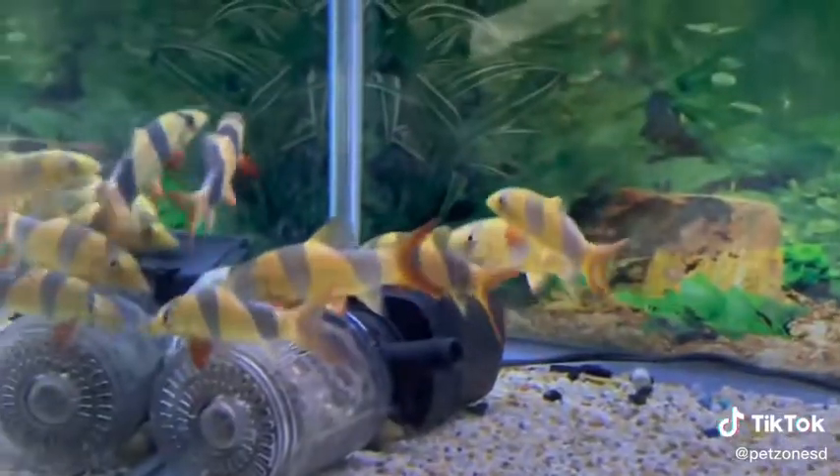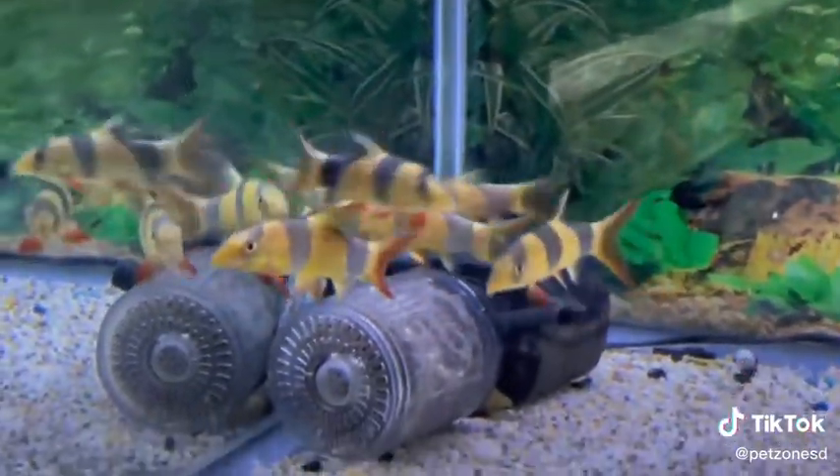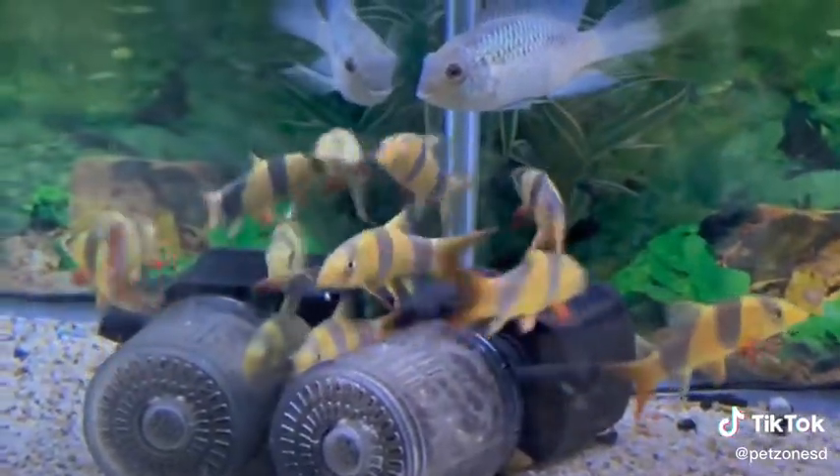Like many loaches they love to eat snails and sinking pellets. These guys look exceptional in groups and will do well in very many types of community tanks.